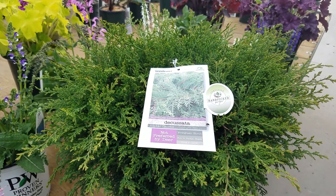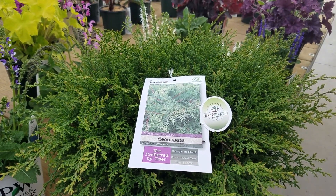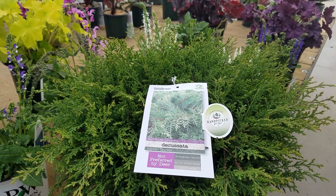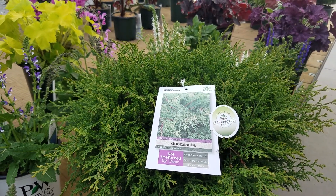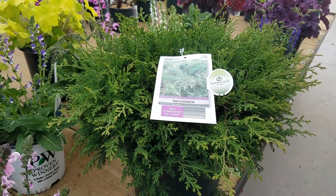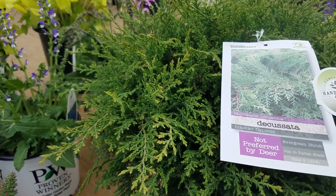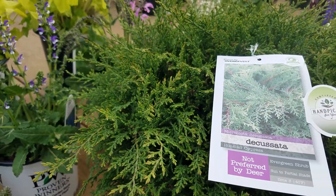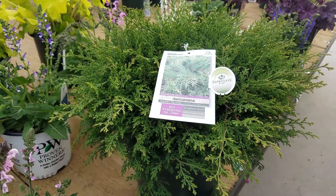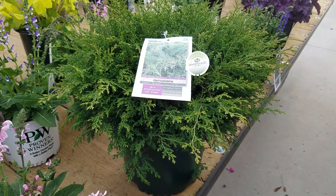It spreads out with this green feathery foliage, makes wonderful ground cover for banks and hillsides, can spread out to as much as 10 or 12 foot. It's more shade tolerant than a juniper, and you'd be forgiven when you look at this foliage to think that it is a juniper. It's actually a different species and it's one that you might think about growing and using as ground cover in your garden.